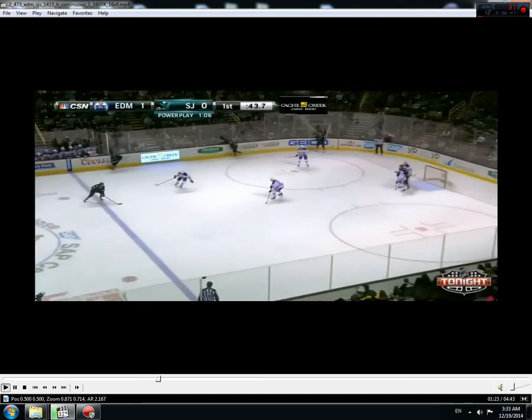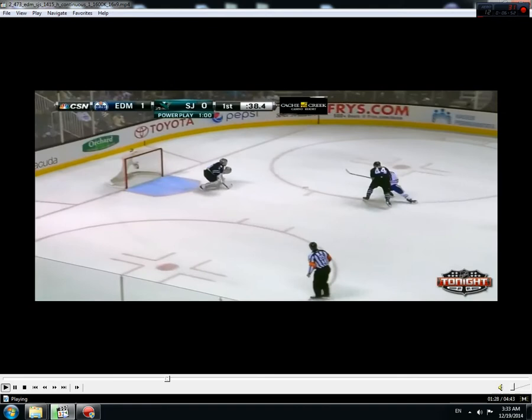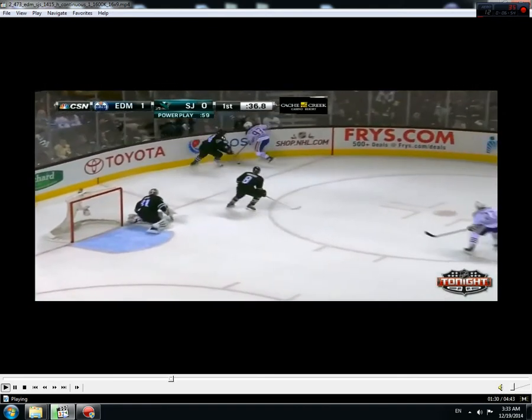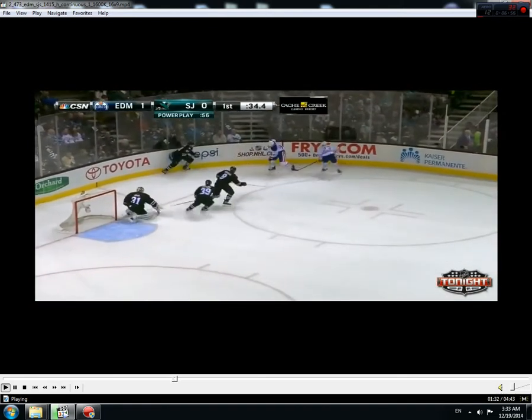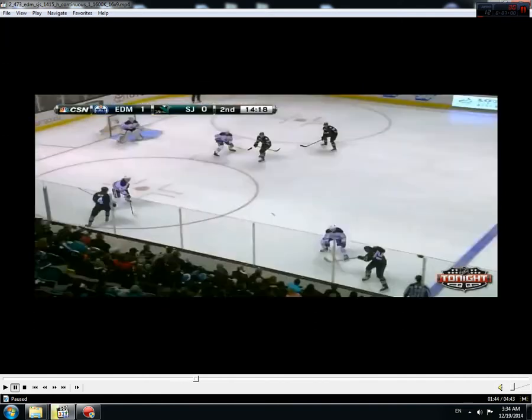Here we have just a really dumb play. It's kind of a waste of time to analyze. I'll skip the last highlight since there was nothing really to see — it was just a face-off win that ended up in a shot and a little scramble.